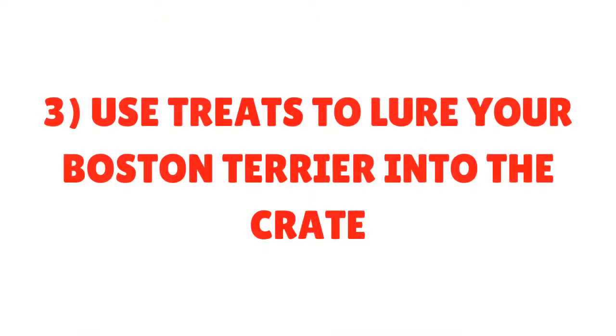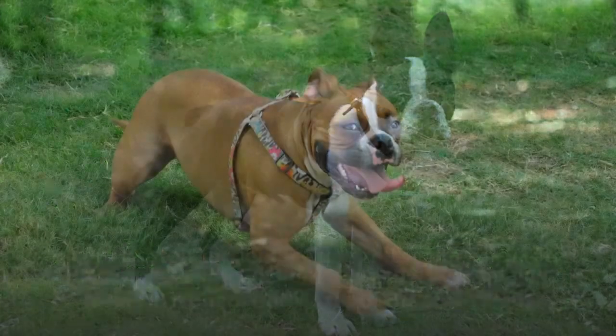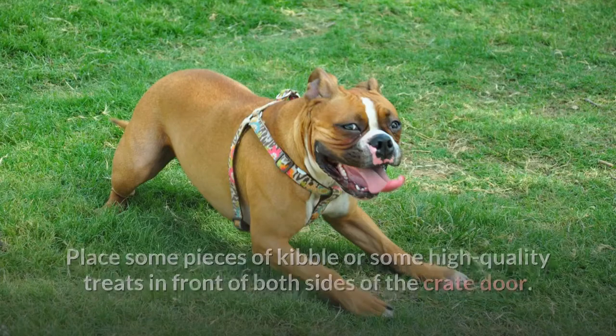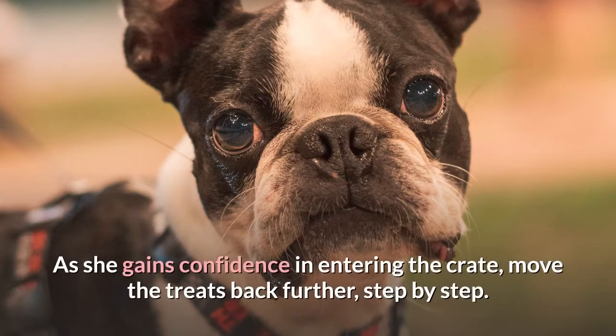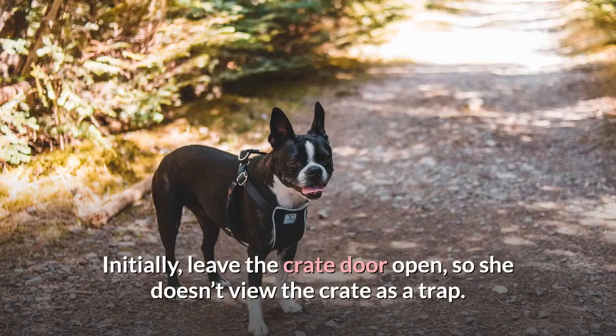Step 3: Use treats to lure your Boston Terrier into the crate. If your Boston Terrier is reluctant to enter the crate voluntarily, use treats to lure her into it. Place some pieces of kibble or high-quality treats in front of both sides of the crate door. As she gains confidence in entering the crate, move the treats back further, step by step. Initially, leave the crate door open so she doesn't view the crate as a trap.